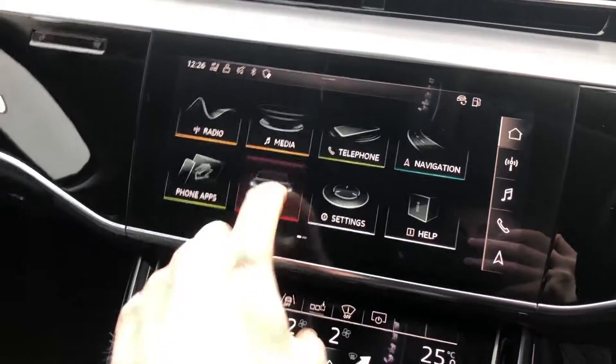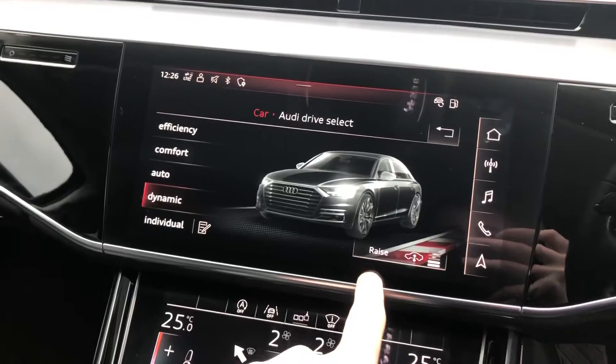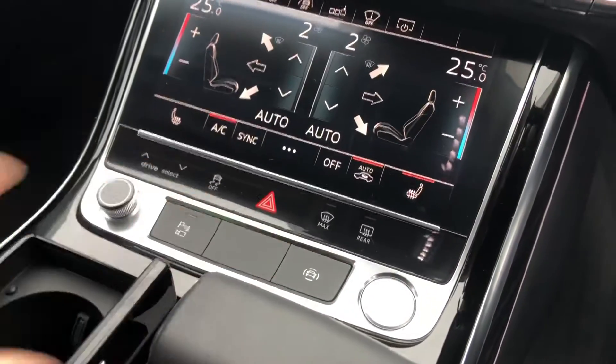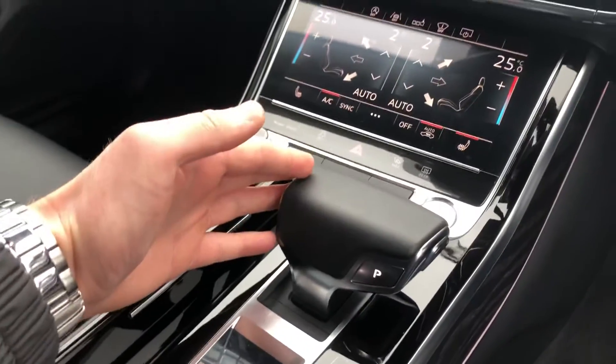You've also got all your Audi drive select functions with the adaptive air suspension, and individual settings so you can mix and match to create your own setting. Push button start with driver assist, rear reverse camera, and the 8-speed Tiptronic gearbox.